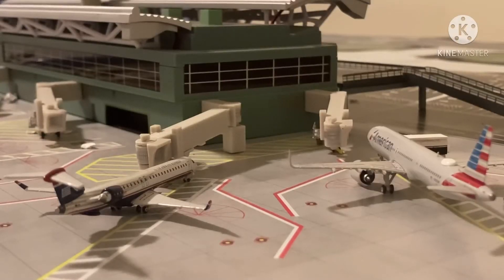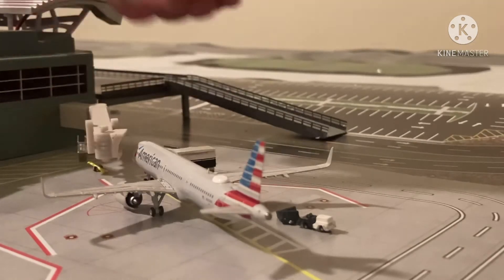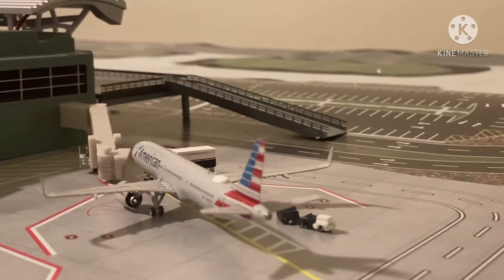Over here we have this U.S. Airways CRJ-900. He just came in from Charlotte and he's going to be heading out to Philadelphia. Right here we have this American Airlines A321 NEO. He is just now getting loaded up with catering and passengers, and he arrived in from Dallas Fort Worth.